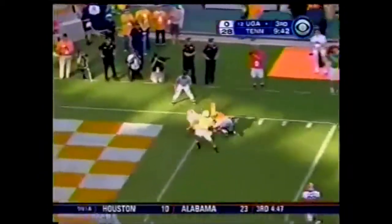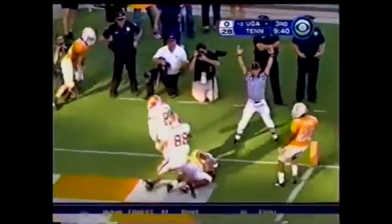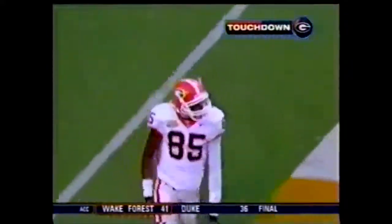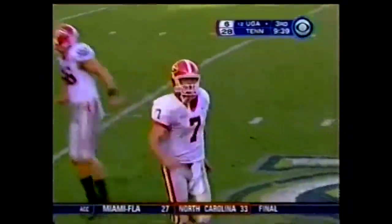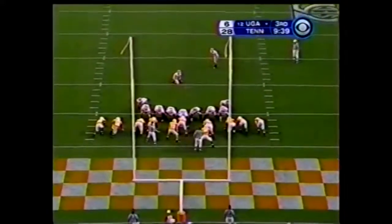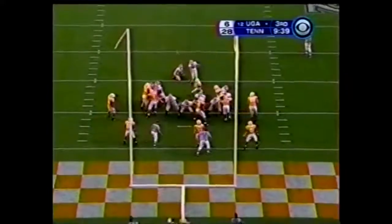Touch pass to the corner — Touchdown, Bulldogs! Oh, what a catch by Goodman. 26 yards. Great pass, touch pass. That was a heck of a play — he was in great coverage. He really was. That was a tremendous effort on Goodman's part.